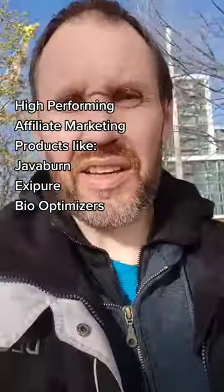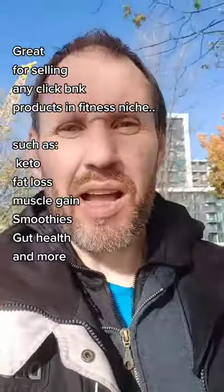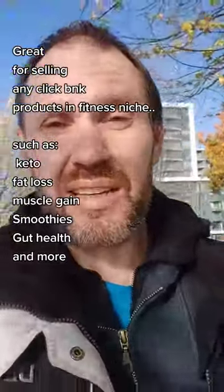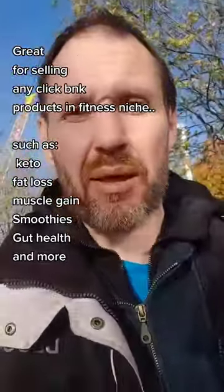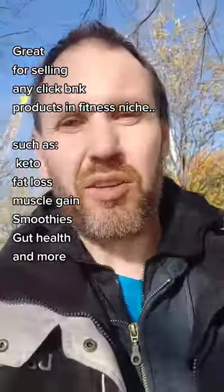I'll give you the free fitness landing page and I'll also give you my free 18-week program. You can use it and promote it as your own as well. If you want to see what it is, you can go to my Instagram account — it's linked in my bio and you can see the page for yourself and actually opt in to see the program as well.